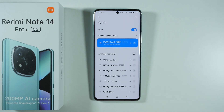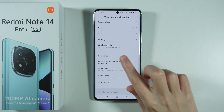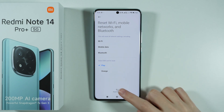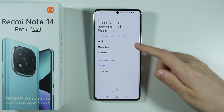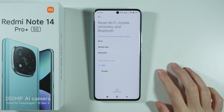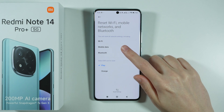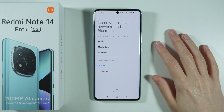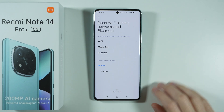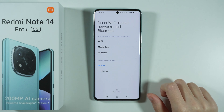If none of this helps, go back to the Settings, choose more connectivity options, scroll down and go to reset Wi-Fi, mobile networks, and Bluetooth, and perform the reset. Unfortunately, you cannot separate these three — you will reset every single one of them, so you will need to connect to Wi-Fi again, manage your mobile data settings again because it will be set to default, and pair with your Bluetooth devices again as well. But in order to fix the Wi-Fi problems, this is a necessary step.